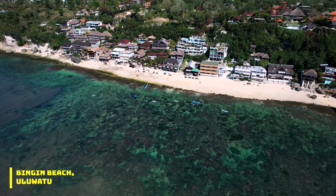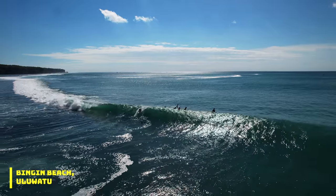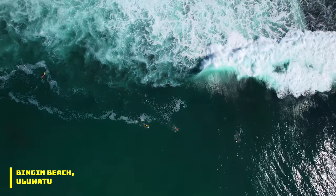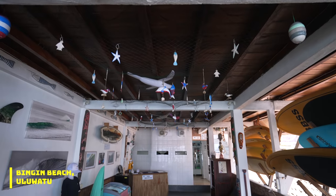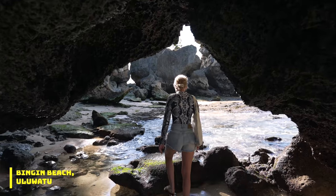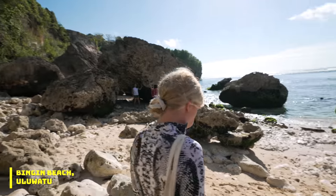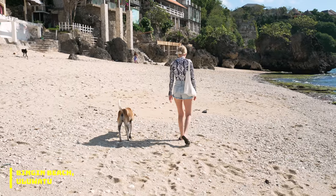Not only is Bingin Beach good for surfing, there's actually a surf competition happening now with huge waves. The water is so blue. There are also awesome beach bars and restaurants, and if you walk along the beach you come to these rock formations and little safe coves amongst the rocks where you can chill and find your own private beach.